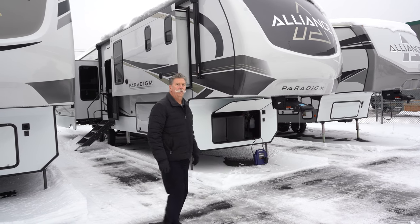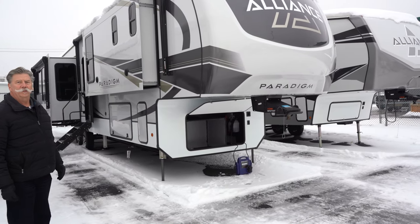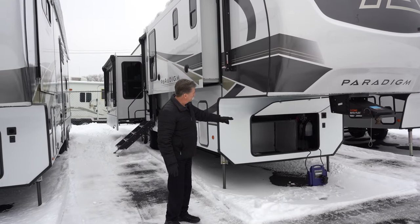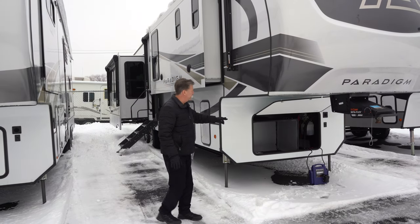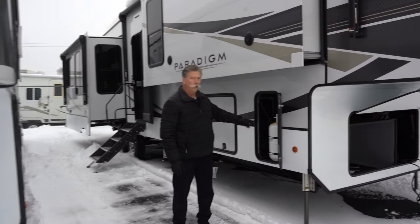FB stands for the front bath. It's a fifth wheel, 40 feet 40 inches long, with a 16,500-pound gross weight. It's got storage up front for batteries and additional batteries. This particular unit is generator prepped, so that area is right up front here as well. It comes with dual 30-gallon propane tanks, one on each side.